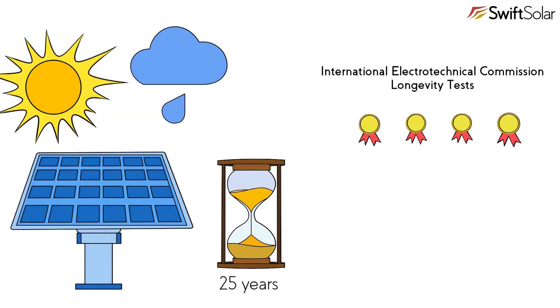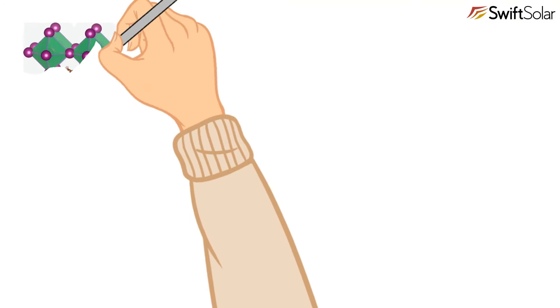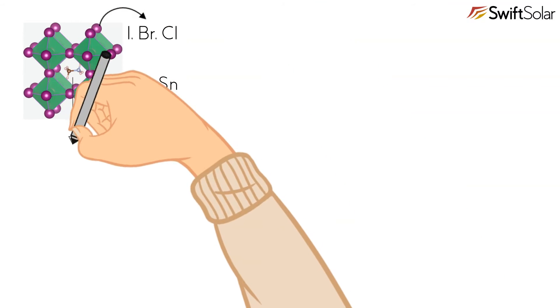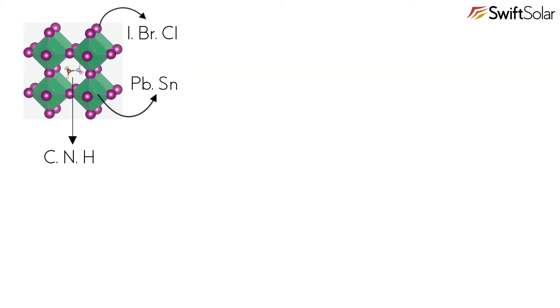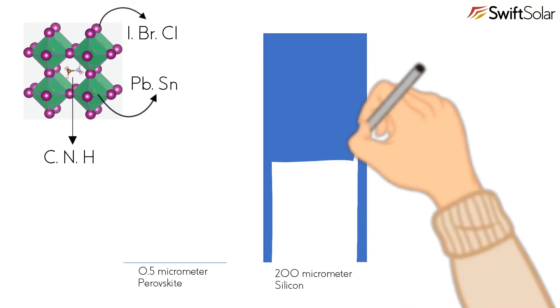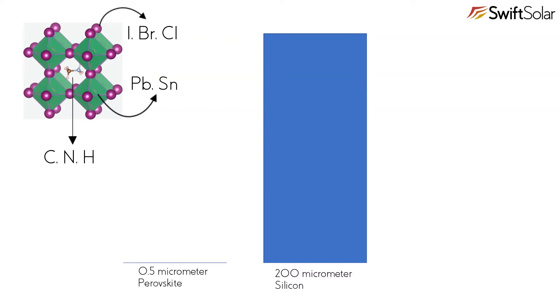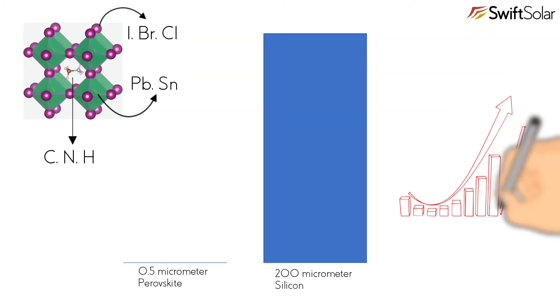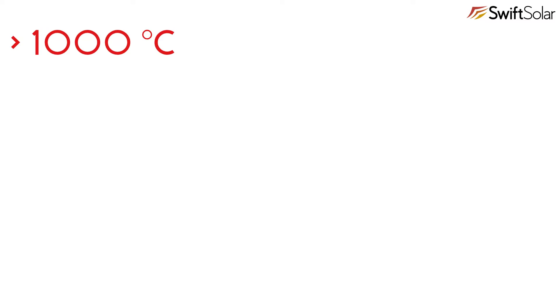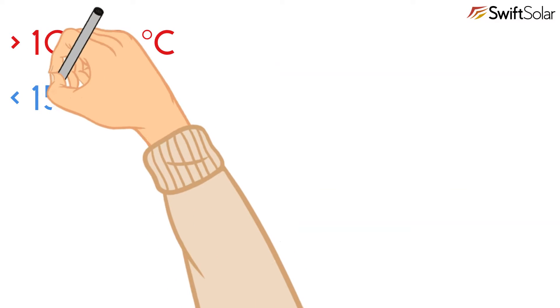A lot needs to happen for perovskite solar cells to be a commercial success, but the challenge is worth taking on. The term perovskite refers to the crystal structure of the semiconducting material used to make perovskite solar cells. It is made up of several molecules and atoms which are abundant and inexpensive. Only a half-micron thick layer of perovskite is needed for a solar cell — 400 times thinner than a silicon solar cell — meaning large-scale manufacturing is unlikely to put a strain on material supply. Many solar cell technologies require high temperatures over a thousand degrees Celsius and long times for raw materials to crystallize, but high-quality perovskite solar cell materials are formed very quickly at low temperatures under 150°C.